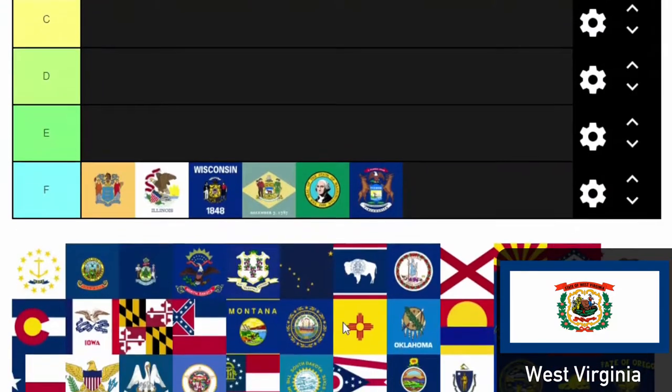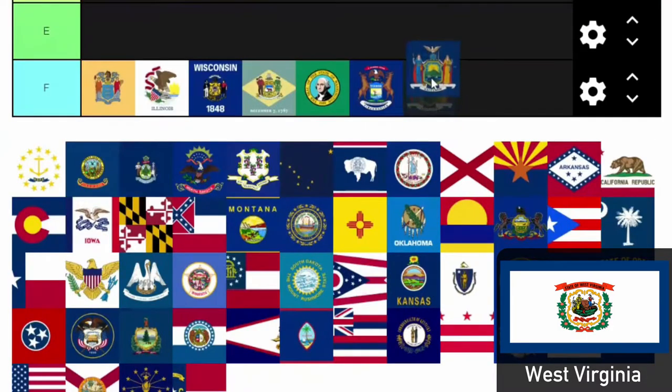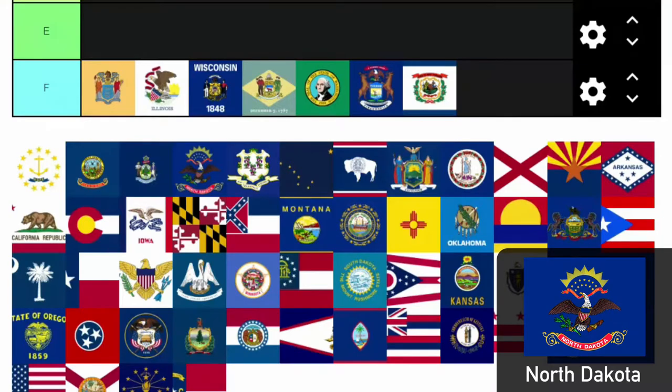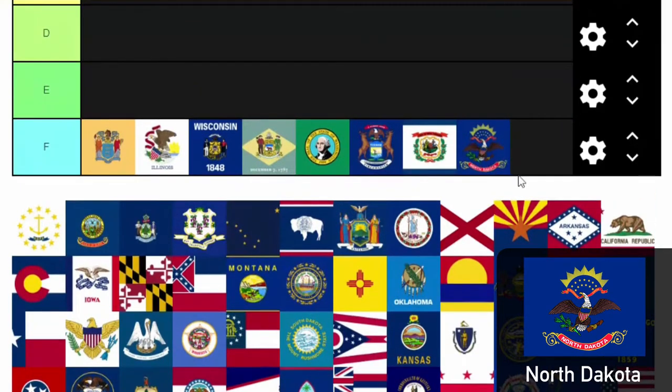West Virginia — I keep forgetting all of them because they're so forgettable. We've got a wreath, people in the center, a rock with a significant date on it, on a white background. It's so full and busy — every single spot of space is taken up and there's so much detail I can't tell what's happening. North Dakota — the Dakotas are a shame. It says North Dakota, badly drawn eagle holding an American shield, holding wheat and something in his other foot.